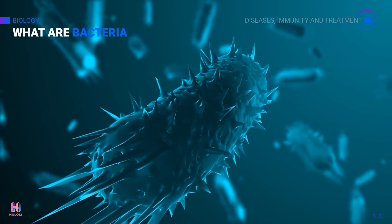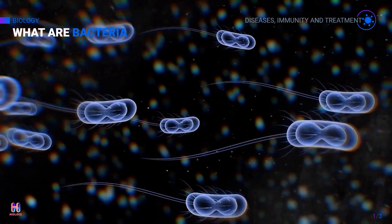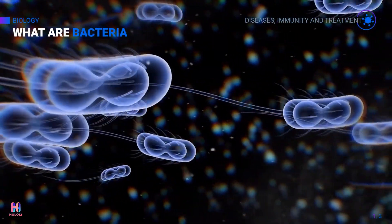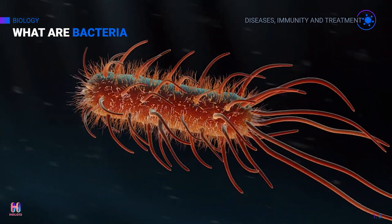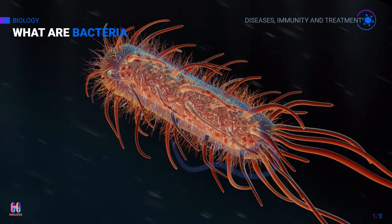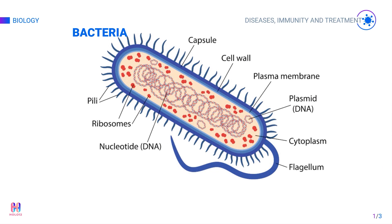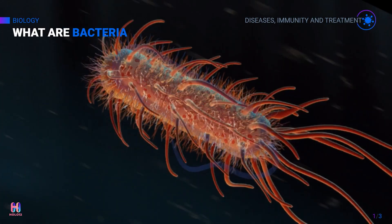Bacteria are single cell microbes. The cell structure is simpler than that of other organisms as there is no nucleus, membrane, or organelles. Some bacteria have an extra circle of genetic material called a plasmid. The plasmid often contains genes that give the bacteria some advantage over other bacteria.